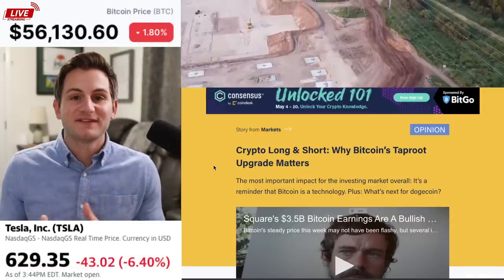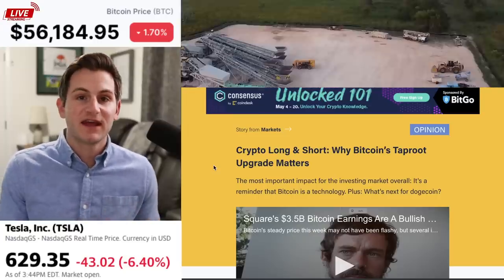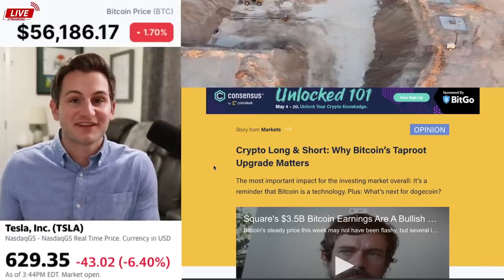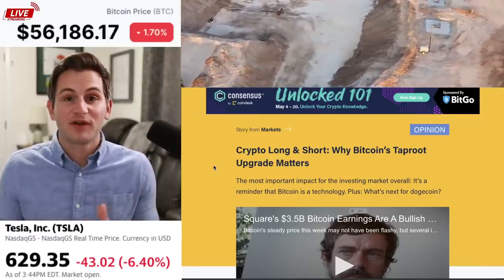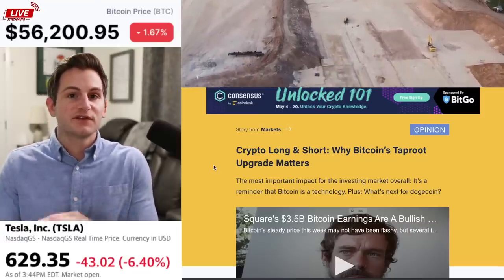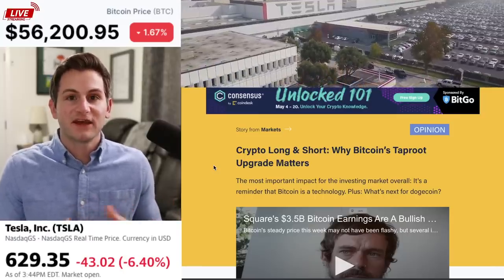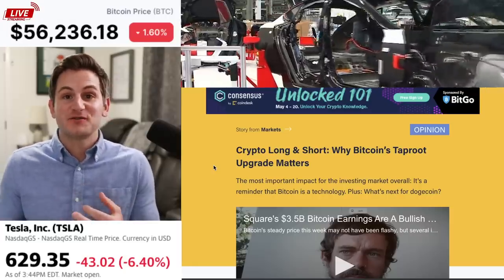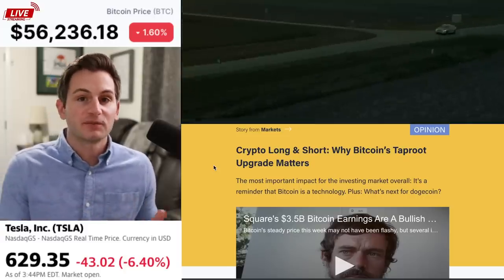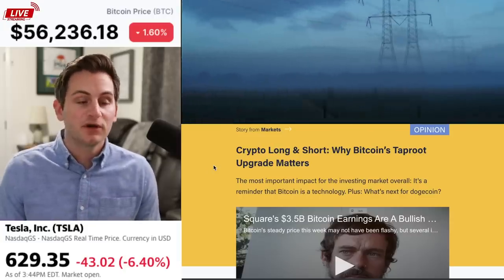I was going to cover the Bitcoin Taproot upgrade today, but I'm going to cover this tomorrow to give it the proper time. There was a lot of news today. This is the biggest upgrade to the Bitcoin blockchain network since 2017, and the last time they tried to do something like this, it ended up in a civil war of sorts, so this is a very big deal and something we should go over. Also, for those of you who are new to Bitcoin and still skeptics, on Patreon I'm going to start doing more Bitcoin tutorials from a beginner perspective to help you think through things like why it has inherent value, why it matters to the future, what problems it's solving, and what I see for the future of Bitcoin in the crypto space. Stay tuned for all of that.